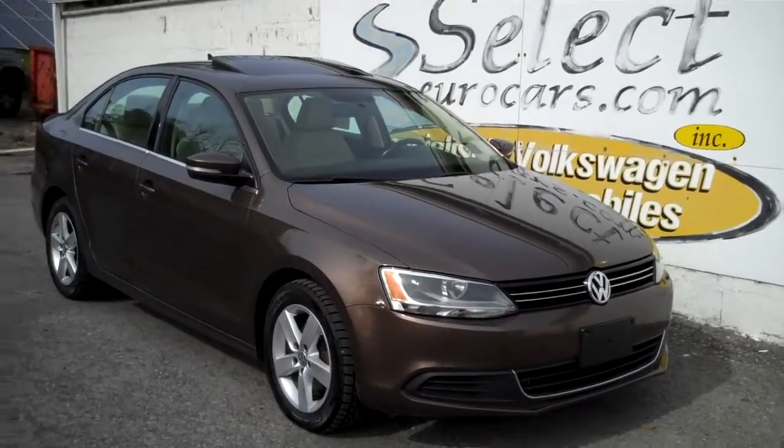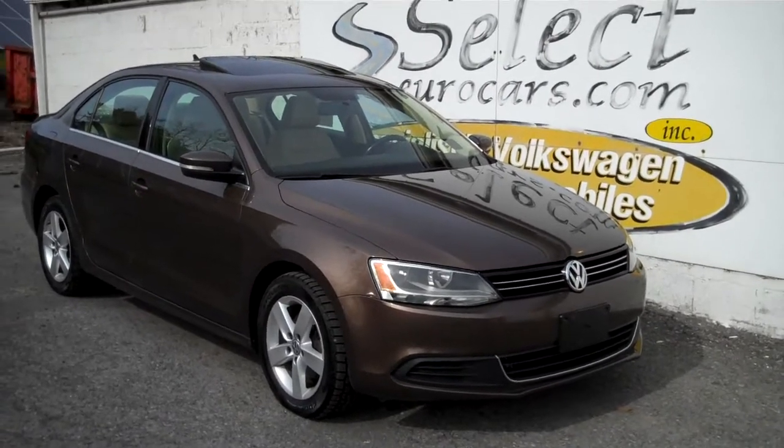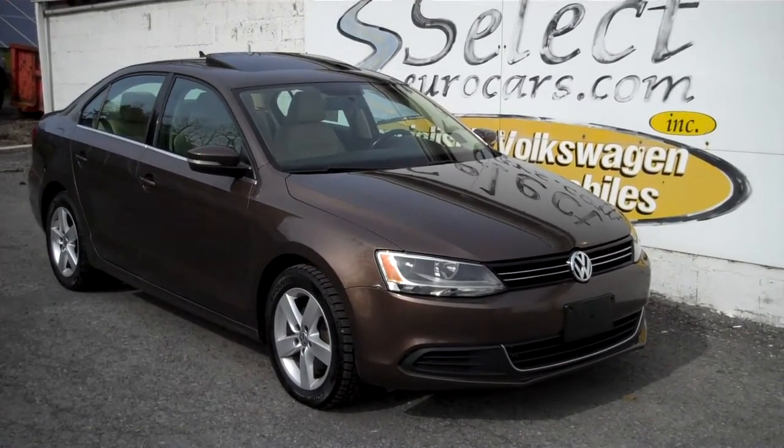Available here at Select Eurocars, where we've specialized in Volkswagen and Audi for over 40 years.